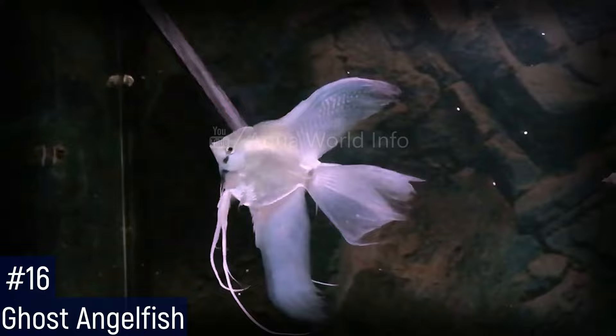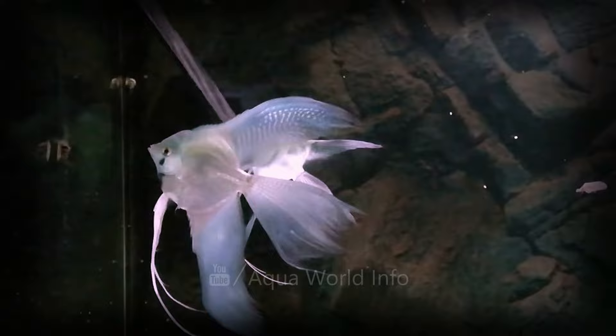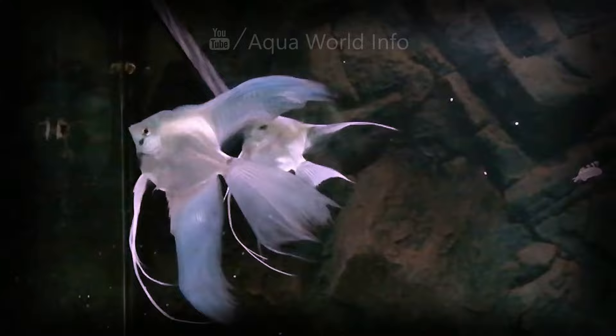The ghost angelfish is distinguished by its shimmering silver color. In adulthood they often show some partial striping on their bodies. As with other types there are variations within the ghost category — for instance, you might see a half black ghost.